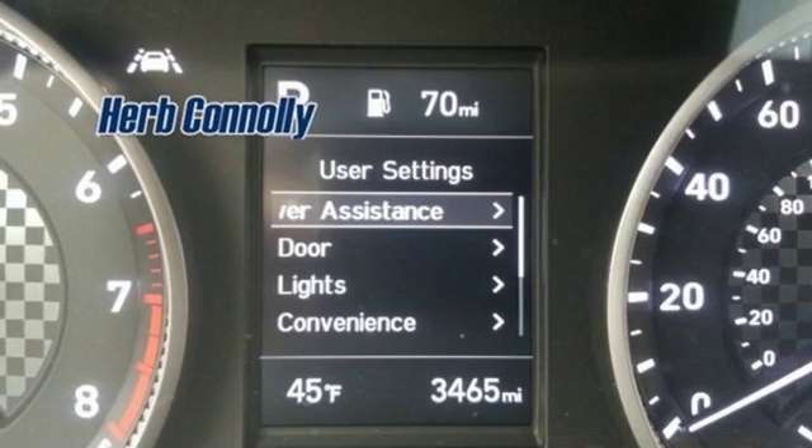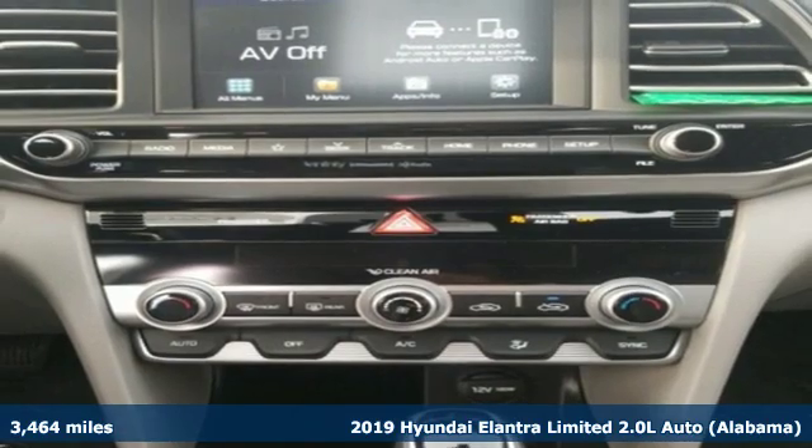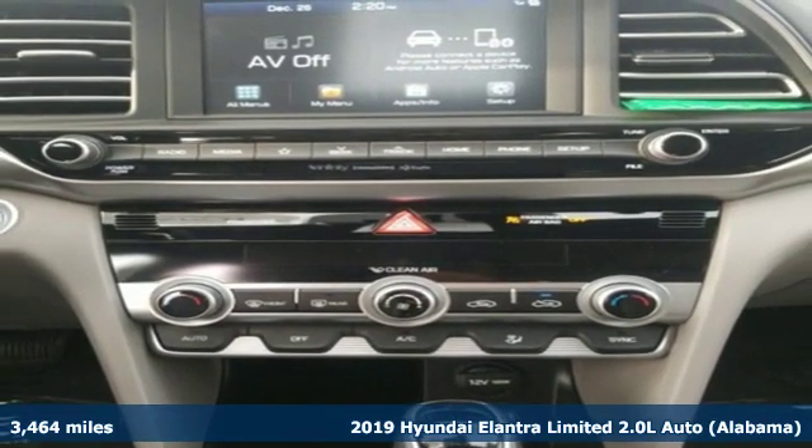Here's a 2019 Hyundai Elantra. Hyundai's attention to detail means a better driving experience for you.